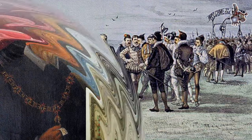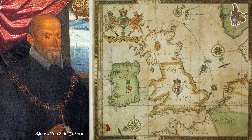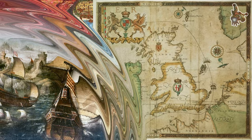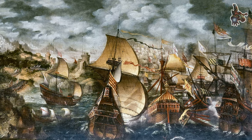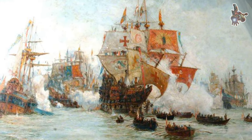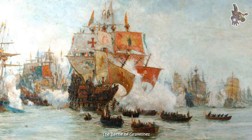The falconets were a significant advantage for the San Martin in close-quarters combat, as they could inflict significant damage on enemy ships and crews. For more context: falconets were invented in Italy in the early 16th century and quickly spread throughout Europe, being adopted by many armies and navies.